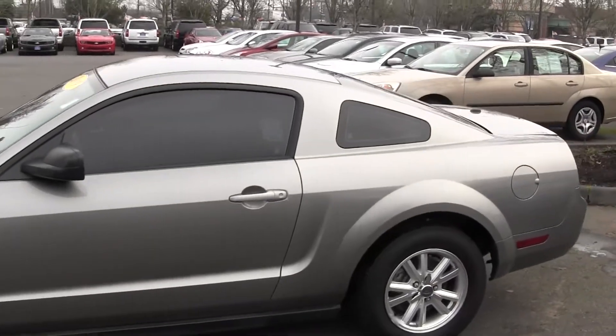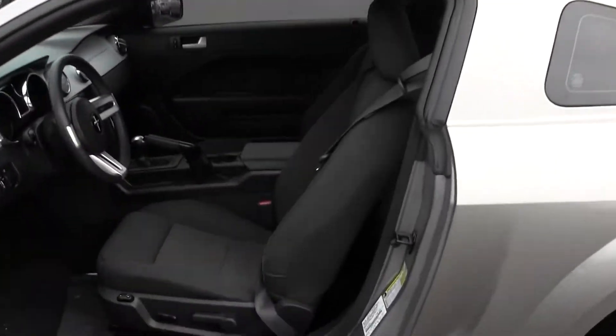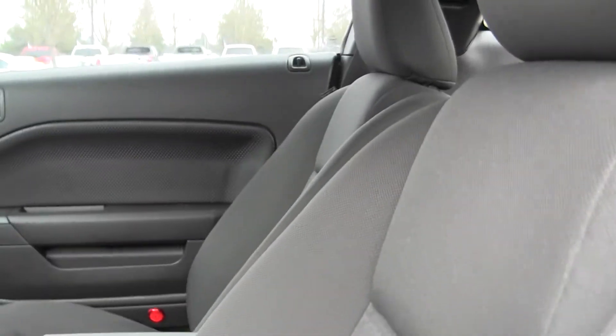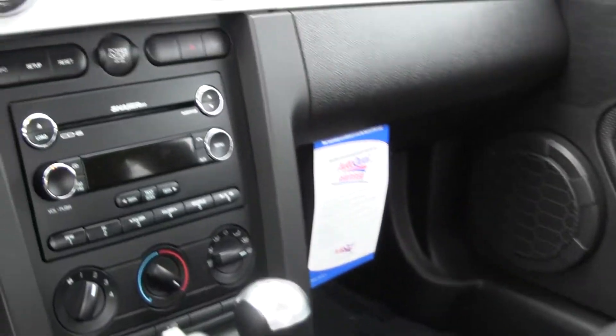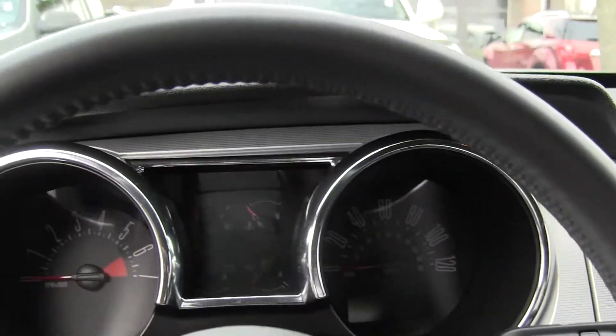You have your nice tinted windows, and let's take a look on the inside here. Inside you have your gray cloth seating, manual five speed transmission, AM FM radio with CD player, power windows, power locks, power mirrors. It's in great condition on the inside.